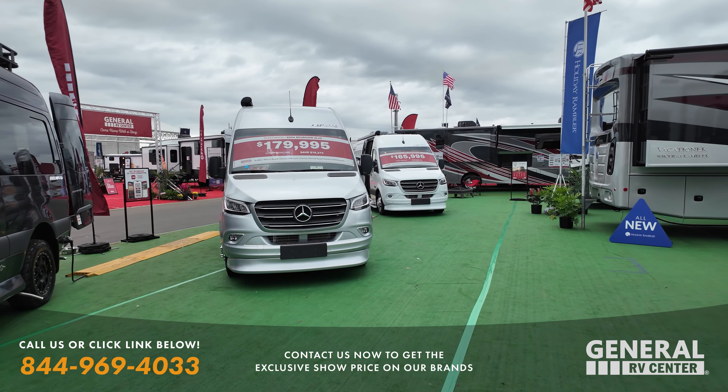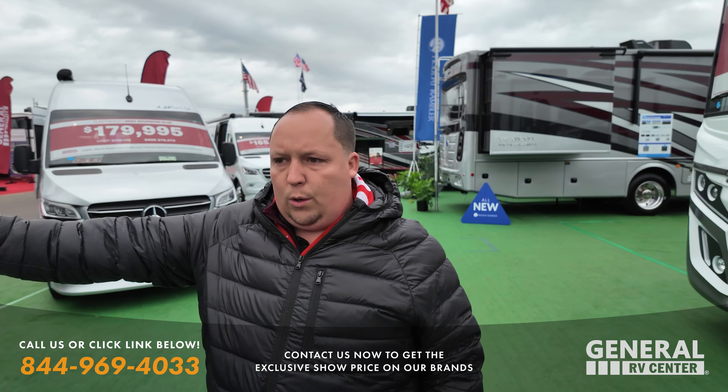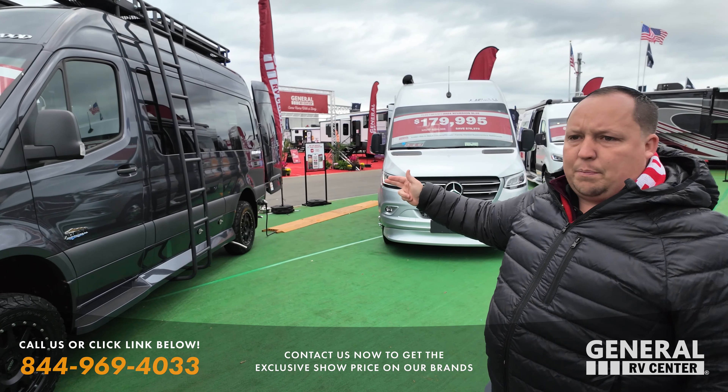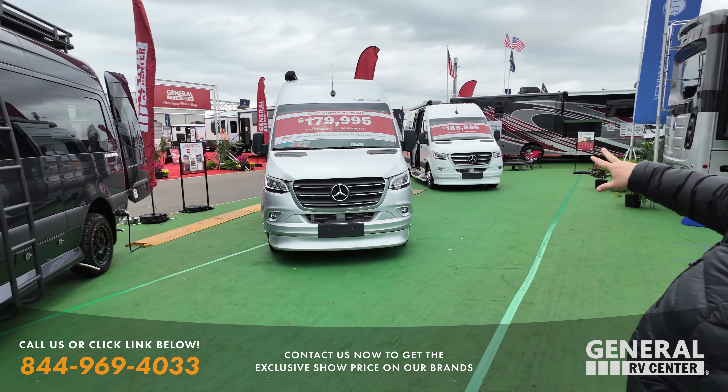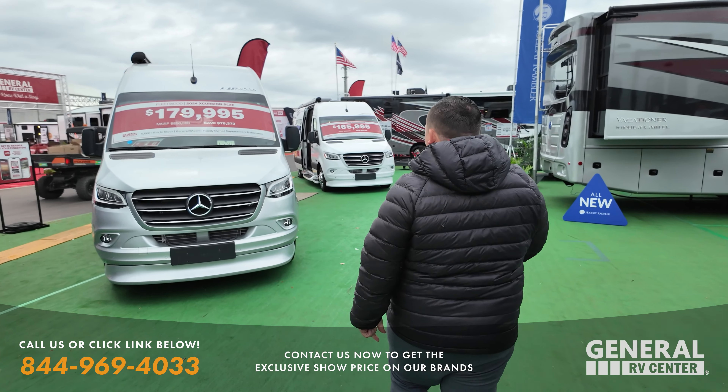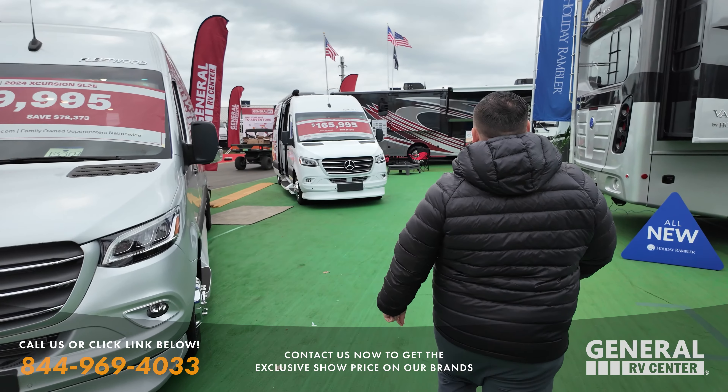So much of the Class B industry is leaning to the off-grid adventure series. This is actually my least favorite style of Class B — it's very tight. These are so roomy; I want luxury in a Class B, and that's what this is going to give you. But they're all great. The American Coach Patriot was our Class B of the year a couple years ago, and now this is going to be a sister product to that, which is really exciting.